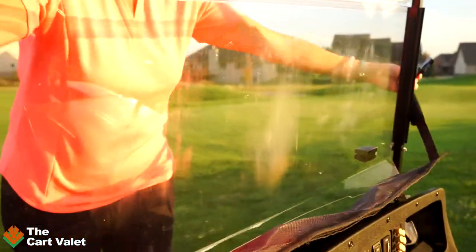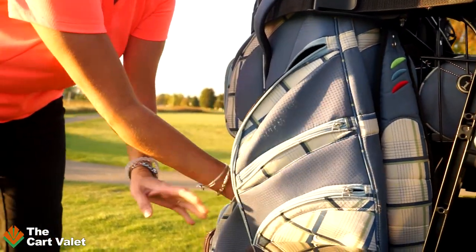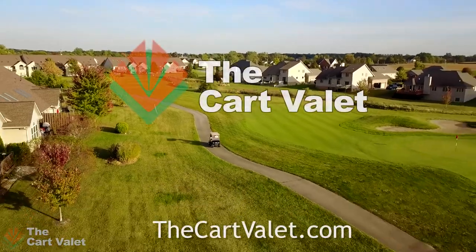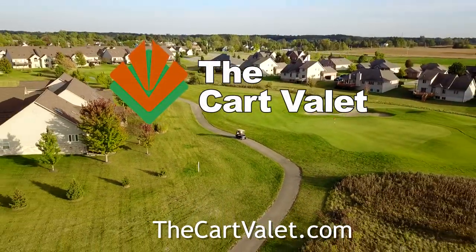Keep it on your personal cart or take it with you wherever you play. It folds down and easily fits in any golf bag. Order your Cart Valet today at thecartvalet.com. Keep it together with the Cart Valet.